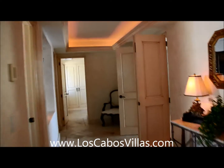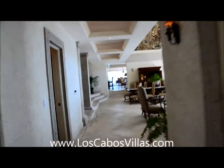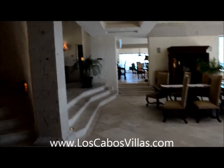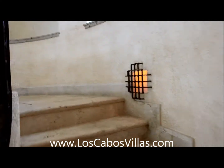This property is for sale, so if you're interested check my website loscabosrealestate.pro and check this home on loscabosvillas.com. I'm going upstairs — there's one bedroom on the main entry level. The stairwell is all travertine marble, just awesome.